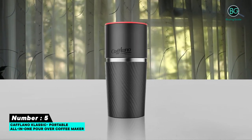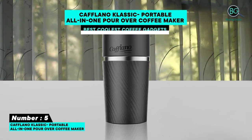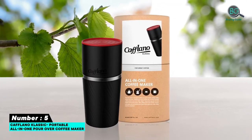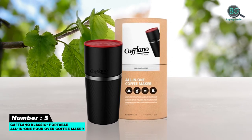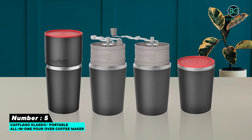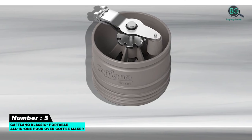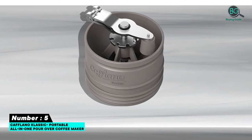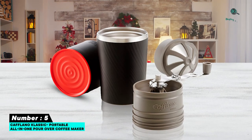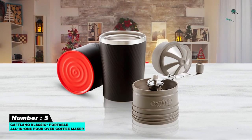Number five: Kaflano Classic Portable All-in-One Pour-Over Coffee Maker. They don't call it the world's first portable all-in-one coffee maker for nothing. The Kaflano Classic incorporates all the required coffee brewing tools into one elegant, portable, and compact device, sure to satisfy any serious caffeine lover on the move. Although it looks like a typical travel mug, this smart coffee gadget includes everything from a hand grinder and built-in filter to a water cooler and an insulated cup — ideal for outdoor use.